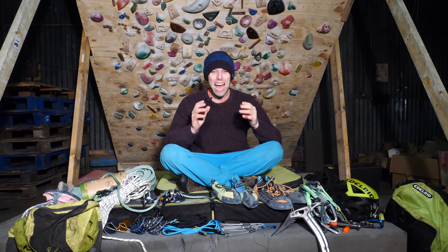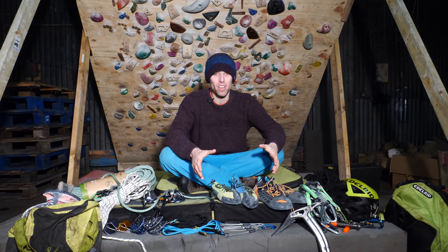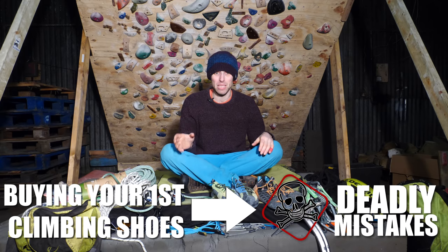Mistakes buying climbing gear can be deadly, so I'm going to show you some of the most common ones and how to avoid them. Buying climbing gear can be a stressful experience, regardless of whether you're an experienced climber or a newbie to the sport. Even I get confused from time to time and have made some monumental screw-ups over the years. In today's video we're going to highlight the classic mistakes climbers make when purchasing gear — from buying your first climbing shoes to some of the scarier and potentially deadly mistakes.